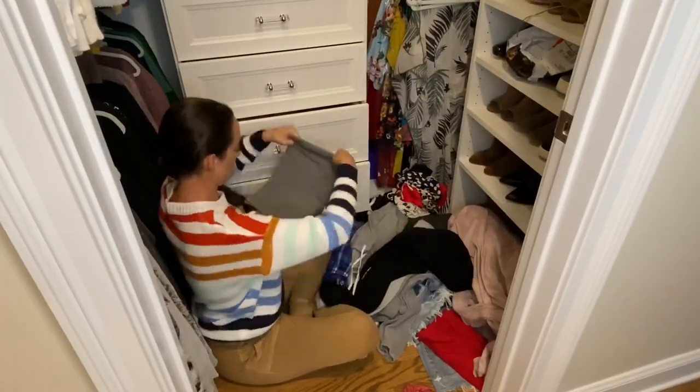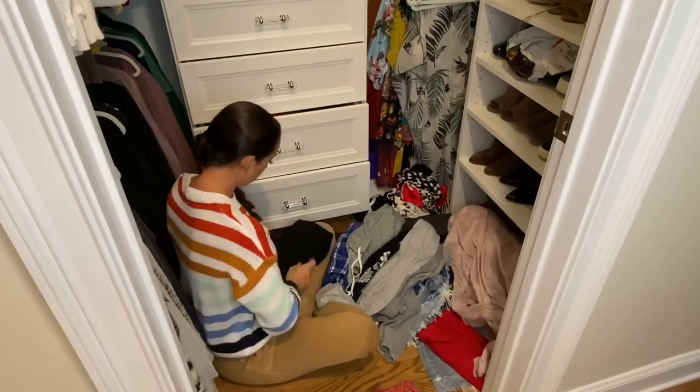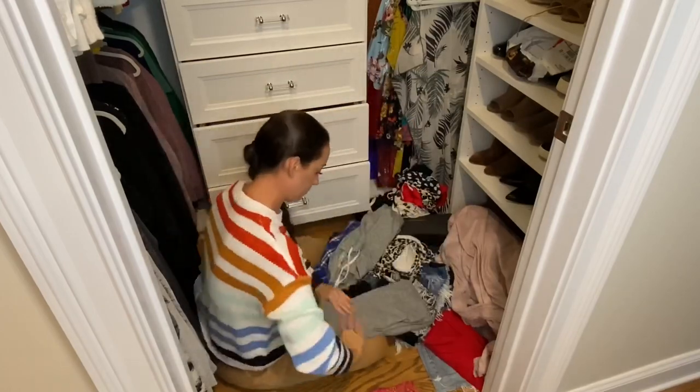To save on space with my pants, I always fold everything into thirds. I fold it in half and then into three sections, and it just saves a ton of space in my drawers.